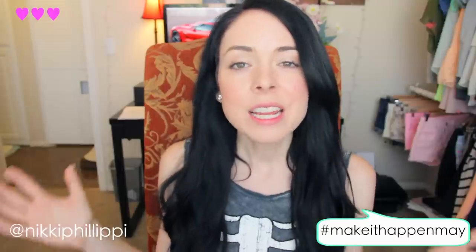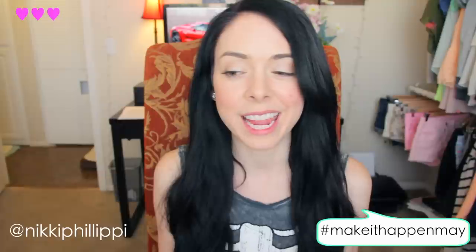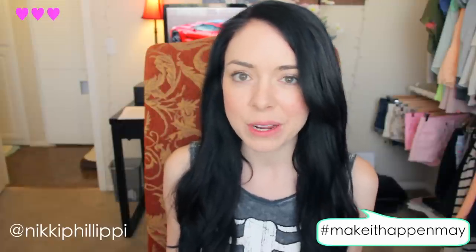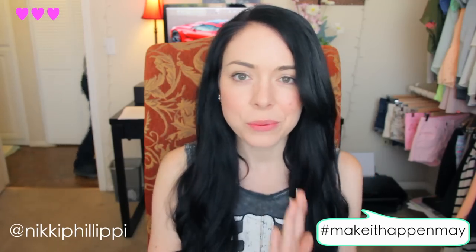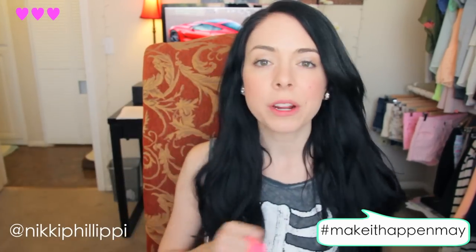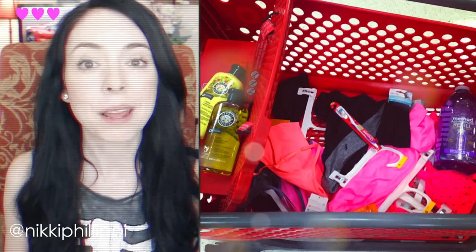I thought it would be fun to pick out some workout clothes. Some stuff is really, really cute for spring, and some of these things I have been super excited to get and I've wanted for a little while. So I'm really excited to show you. I'll just jump right in. I'm going to start with Target because that's where I did the bulk of my shopping.